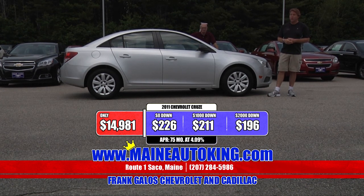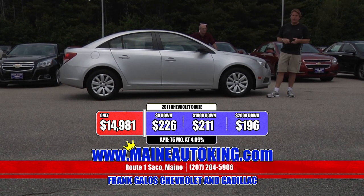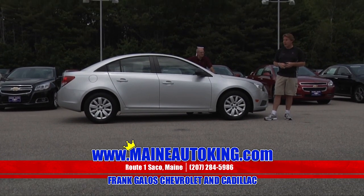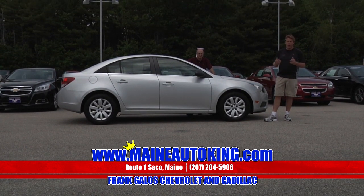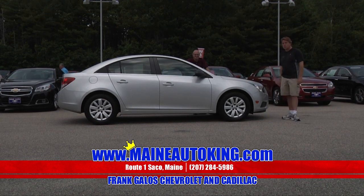Come on in and check this one out. We've got dozens of new ones in stock, ready for immediate delivery. Wherever you're watching us from — Maine, New Hampshire, out of state — give us a call. We'll take very good care of you. Treat you with respect. See why we've sold over 100,000 cars here at Frank Galo Chevrolet Cadillac in sunny Saco, Maine. Over 100,000 automobiles have been sold here.